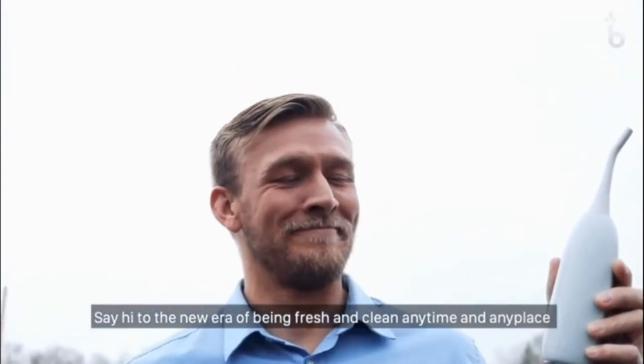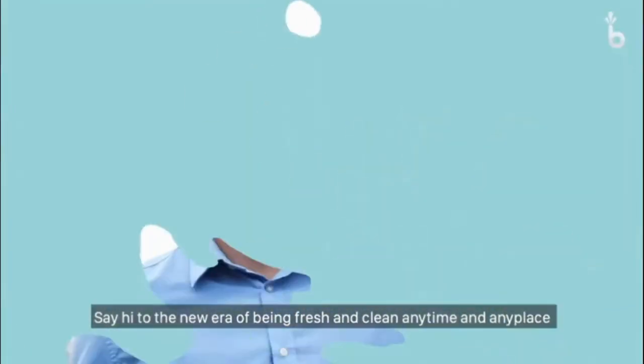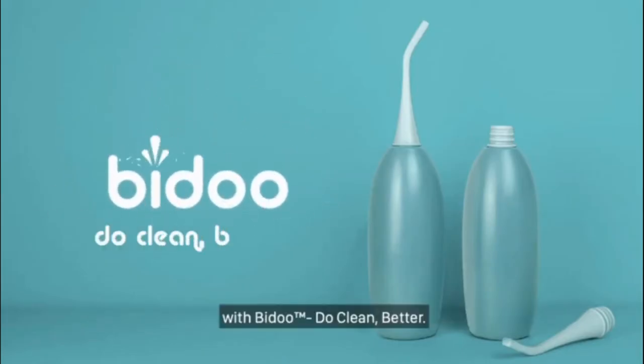Say hi to the new era of being fresh and clean, anytime and anyplace, with Bidoo. Do clean better.